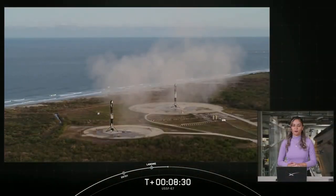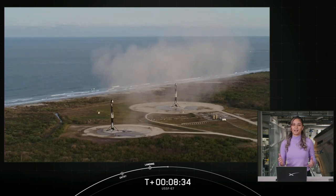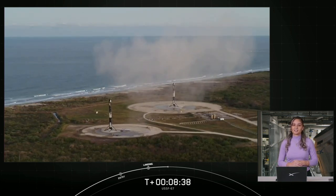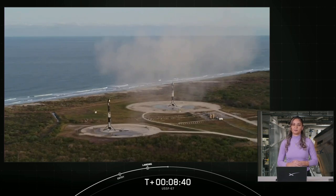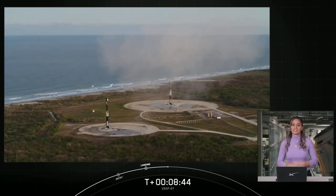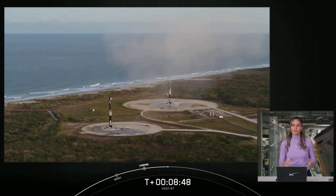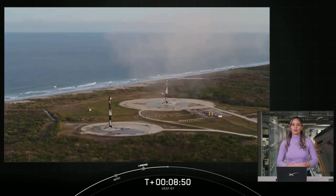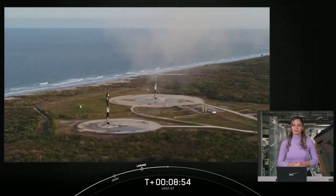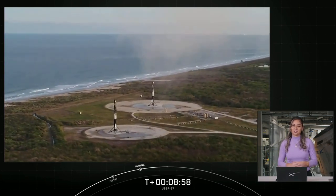With successful confirmation of our side boosters landing, that will bring today's webcast to a close. We'd like to thank the United States Space Force for entrusting us with today's mission, thank you to the range and the Federal Aviation Administration for licensing today's launch, and we'd like to thank all of you, our viewers, for tuning in. Head over to our website and social media platforms for updates on our next missions and milestones. We hope you all enjoy the rest of your weekend and we'll see you again soon.